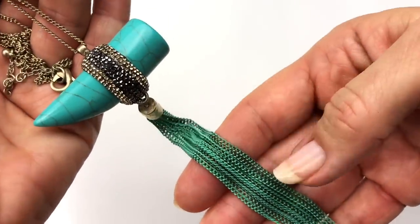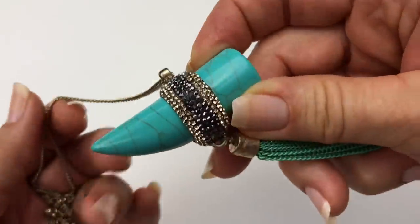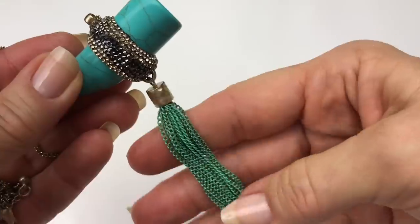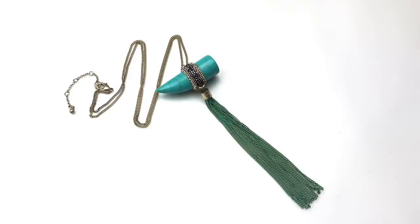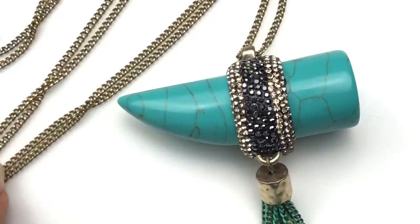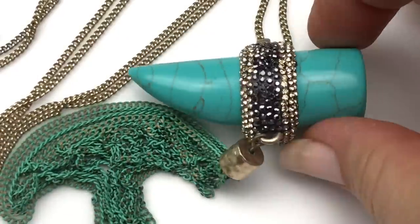Next is a necklace on a gold chain — check out this pendant; I absolutely love it. This is a faux turquoise kind of horn pendant, and it's wrapped with crystals front and back. I love this. This chain tassel has that green patina look to it. This necklace is a lot of fun — it really is, so unique. It's on just a plain gold mini curb chain. No maker's mark; it has a lobster clasp closure and an extender. I had to show you up close on this pendant — I just love this thing.